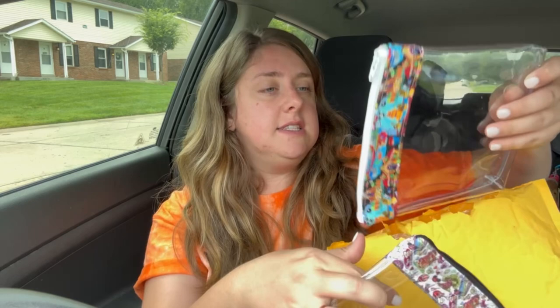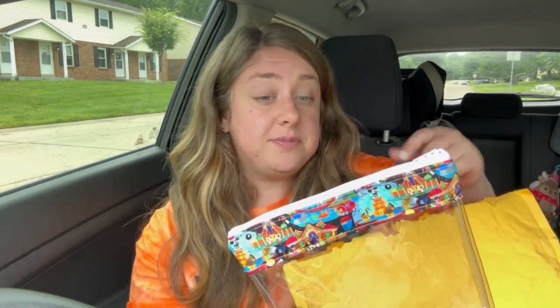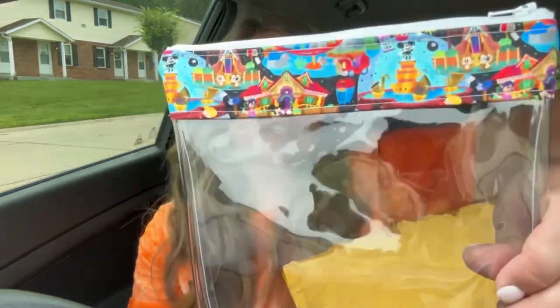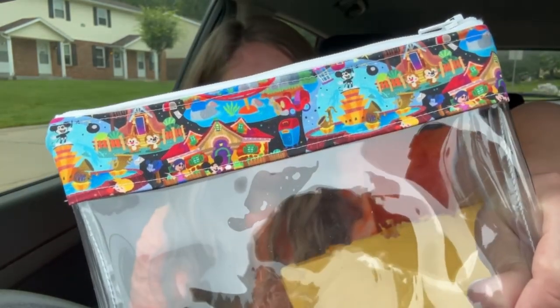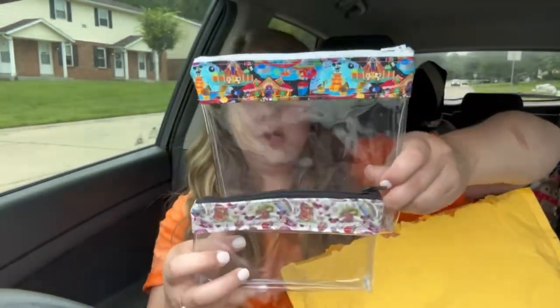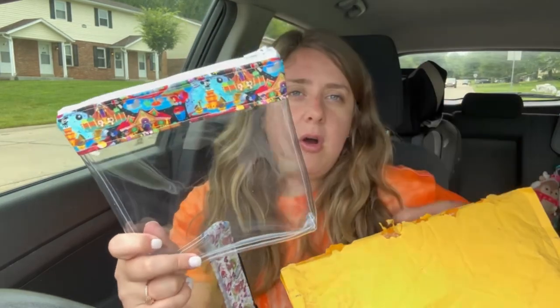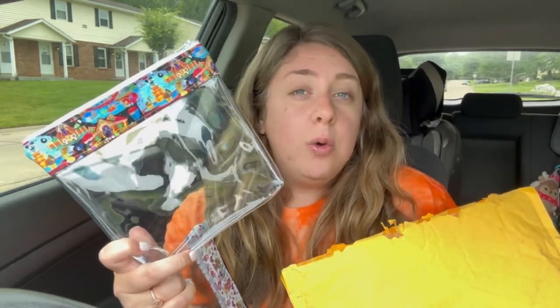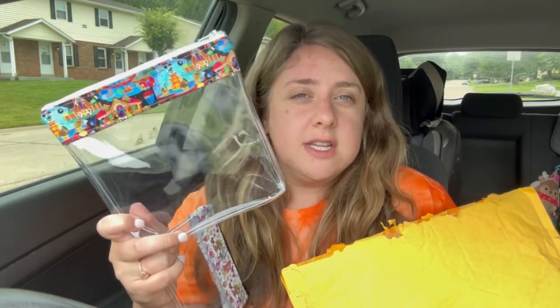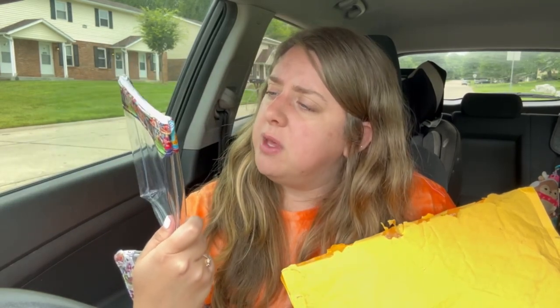And then this one is the Toontown. I just love this. Does anybody remember when Toontown was actually at Walt Disney World? I do. So this one is the Toontown in the size small. I figured I could put medications and things in here because I have all of our kids' medications at home, but I need a bag to put our travel-size medications for the kids in here, because they need them sometimes on the go.